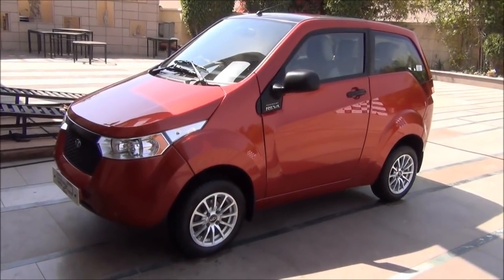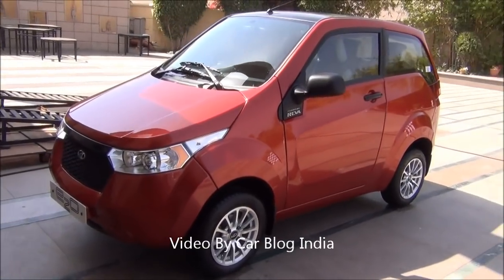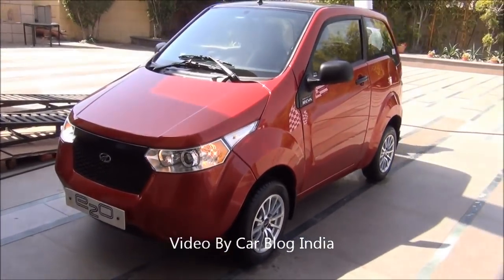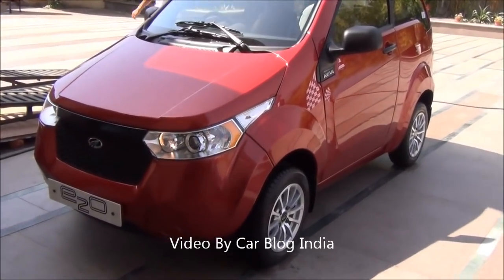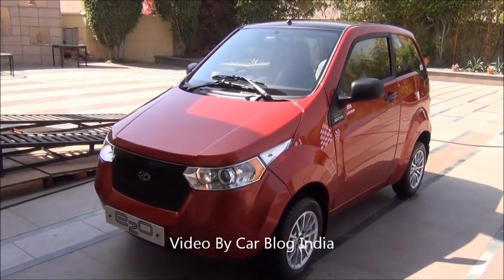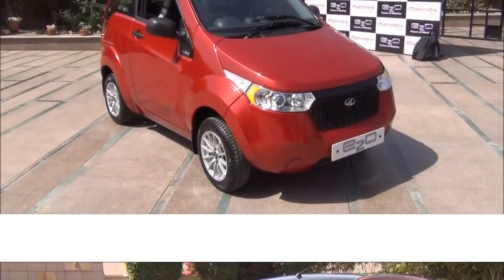Hello viewers, I am Rohit Khurana from Carblog India. In this video I am going to give you a quick walk around of the exteriors and interiors of the Mahindra Reva E2O, which has been launched today in New Delhi, India. I will quickly show you the exteriors first and then get inside to show you the interiors. Let's get started.